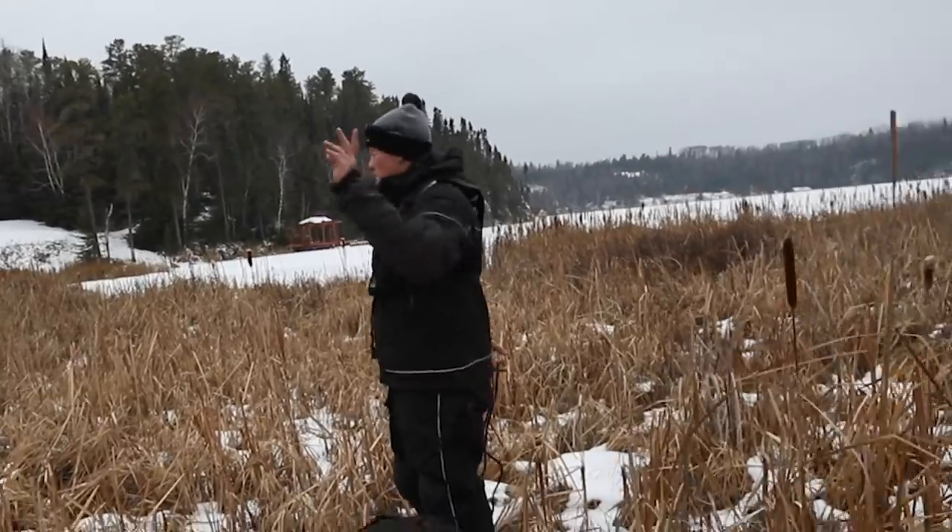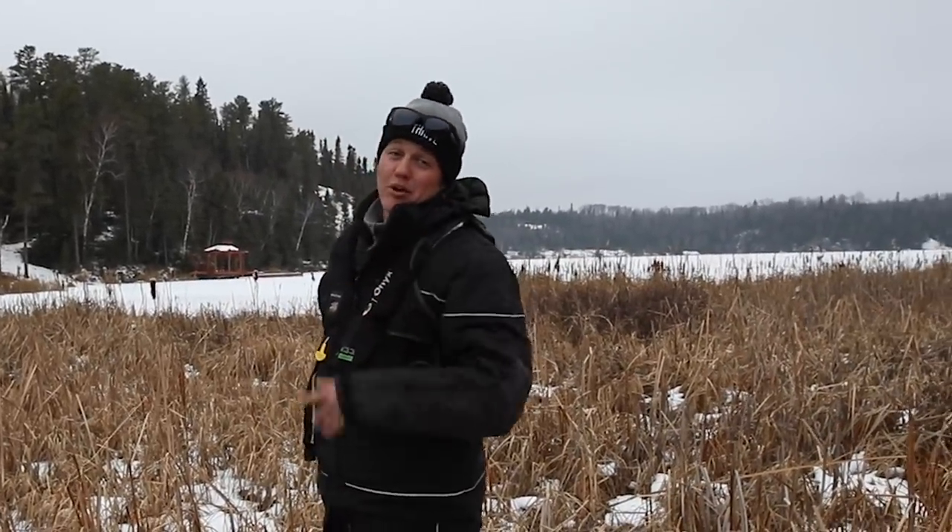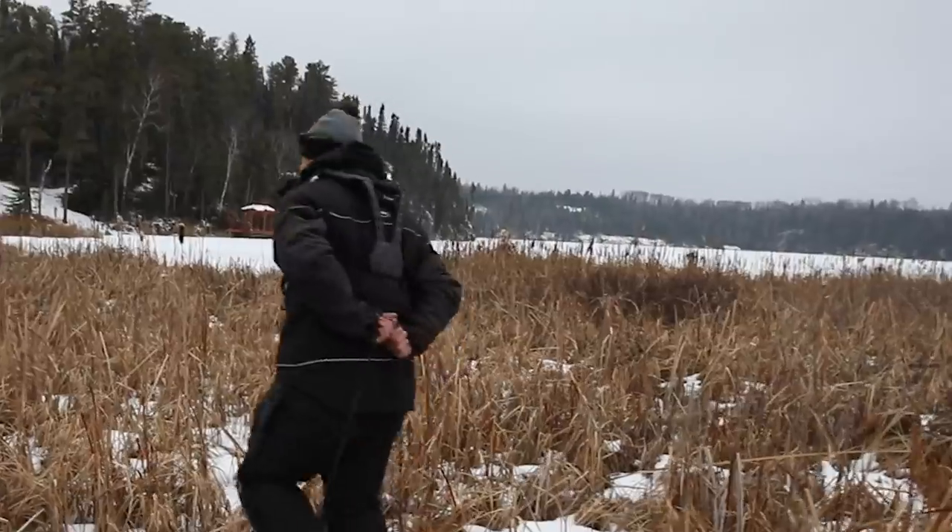Lake number two. We're running through the muskeg. And Blaine promised a hundred crappies on this spot. Come on.